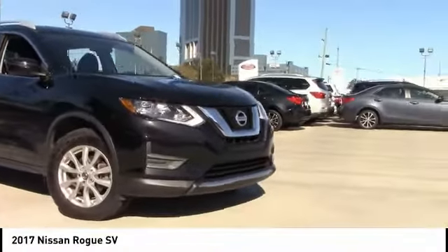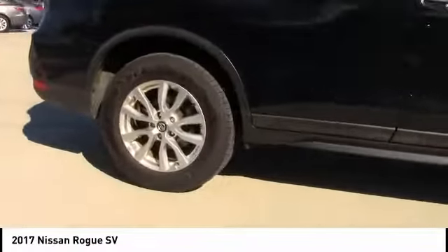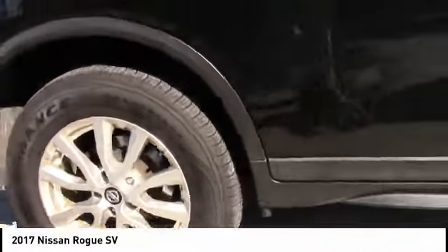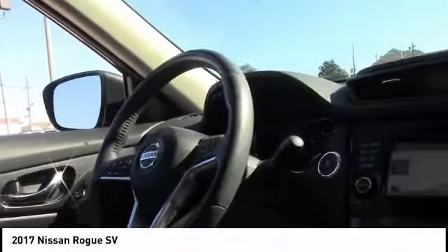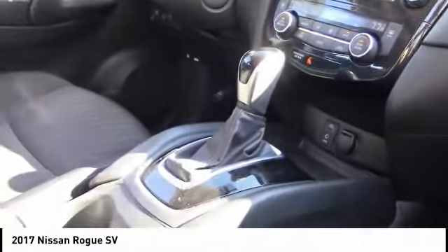Stop by and take a look at the 2017 Rogue. The stylish Rogue gets 27 miles per gallon and still boasts nearly 58 cubic feet of cargo space. With a 5-star side impact safety rating and confident handling, the Rogue is more than you expect and everything you deserve. This vehicle has less than 50,000 miles.